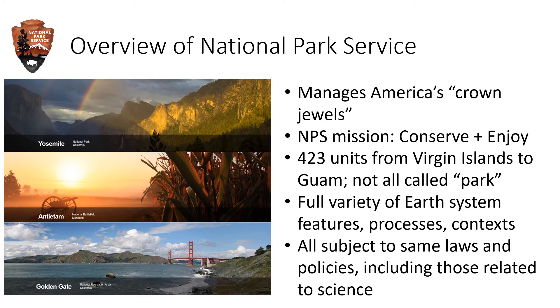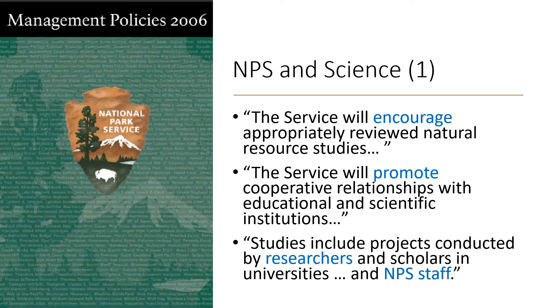All the parks are managed under the same laws and policies, including those related to science. In a 1998 law, Congress gave the NPS a clear science mandate — a requirement to conduct, support, and apply science to management. That and other laws are translated into NPS management policy. The NPS will encourage research in parks, promote partnerships with scientific institutions like universities and societies, and ensure that research is done both by NPS scientists and outside researchers. So as a matter of policy, all the parks are open to, and encouraging of, research by scientists like you.